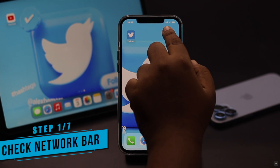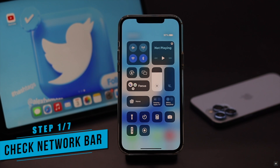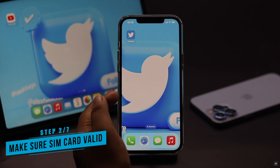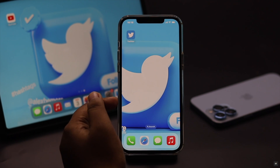First, make sure you have enough network signal. If it is showing no service or a very low signal, it could be the reason you are not receiving the SMS code. Also make sure your SIM card is valid and you can make and receive calls and SMS. If these are not the problem, check out the next ways.